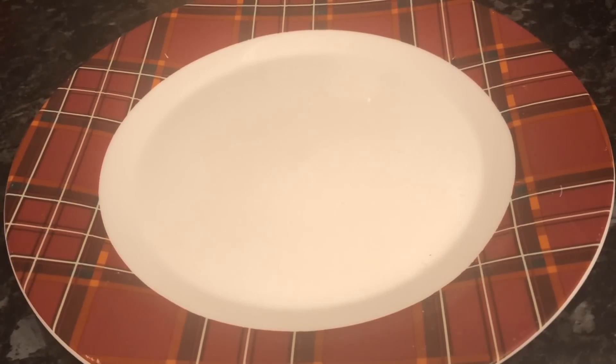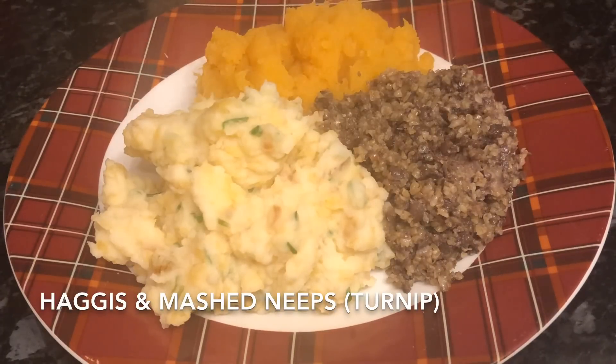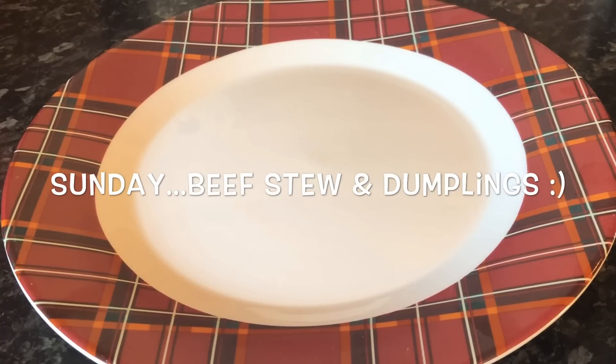And yesterday — you'll have probably seen this already — this was the clap shot, what a name! Which is basically mashed potato with some haggis and some mashed turnip as well.